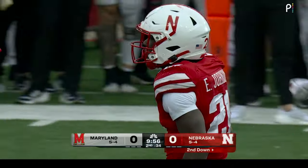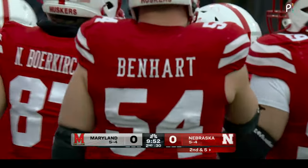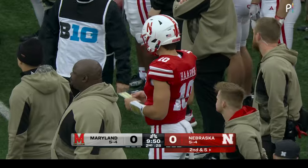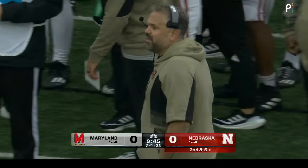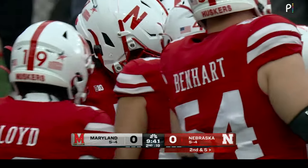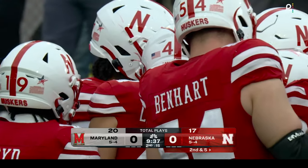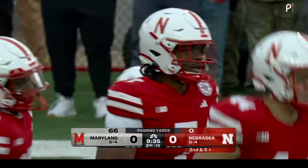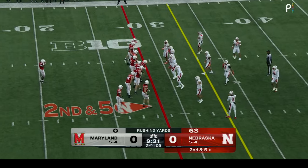He does a really good job making the decision, putting his foot in the ground, and getting north — picking up five yards on first down. And there's Harburg with the helmet on, which would indicate he's ready to go back in. But talking to the coaching staff yesterday — Matt Rule and offensive coordinator Marcus Satterfield — Jeff Sims was on their mind. It's unfortunate there's an injury that brought him in, but they kind of got the feeling they might see him today anyway.